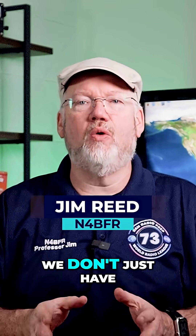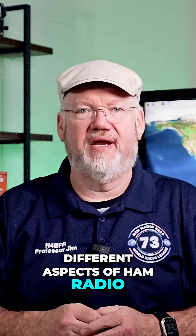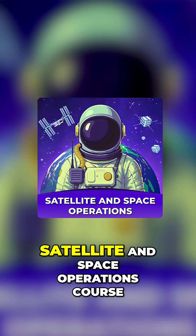At Ham Radio Prep, we don't just have amazing ways to learn to get your amateur radio license — we get you started in operating and exploring different aspects of ham radio. Here's a sneak peek from our brand new satellite and space operations course. Enjoy!